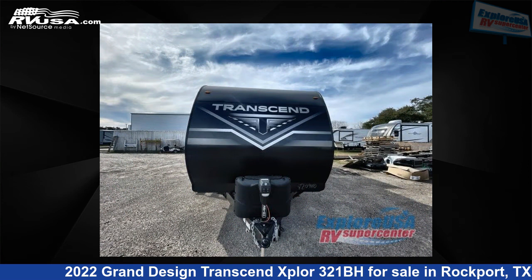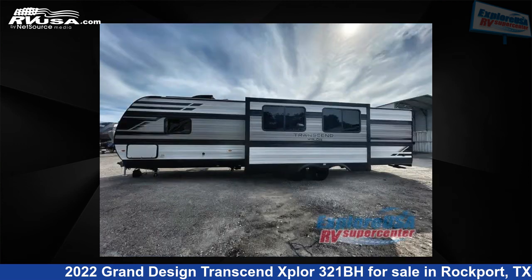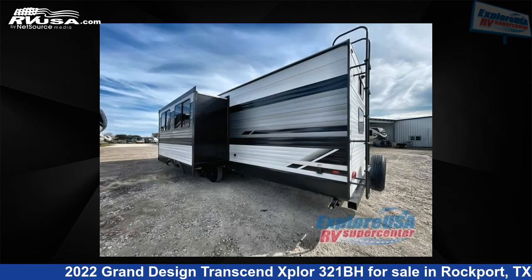This Grand Design is 36 feet 0 inches in length and features one slide-out, a gunstock interior, sleeps 7, and 62 gallons fresh water capacity. The floor plan layout features a bath-and-a-half, bunkhouse, front bedroom, and two entry/exit doors.